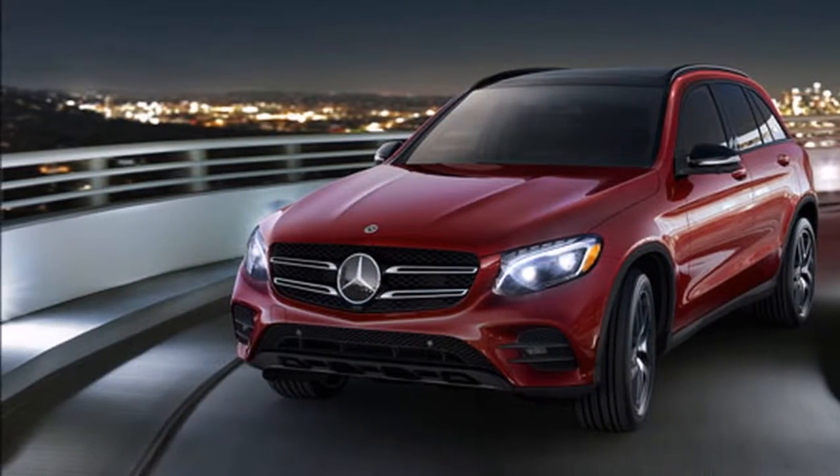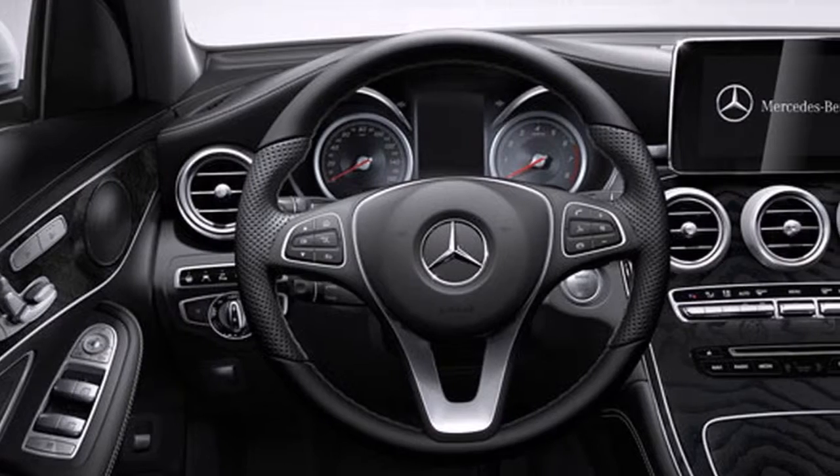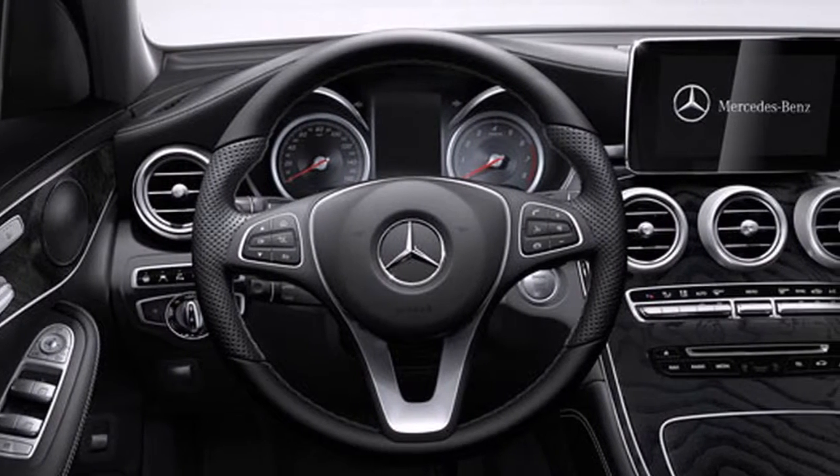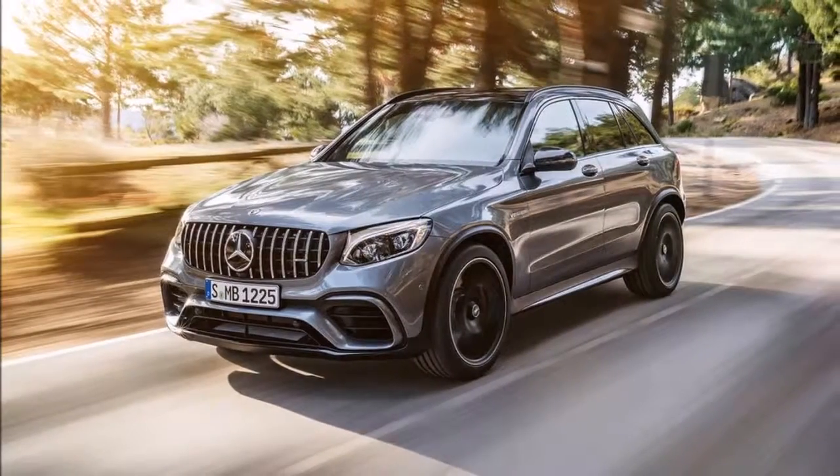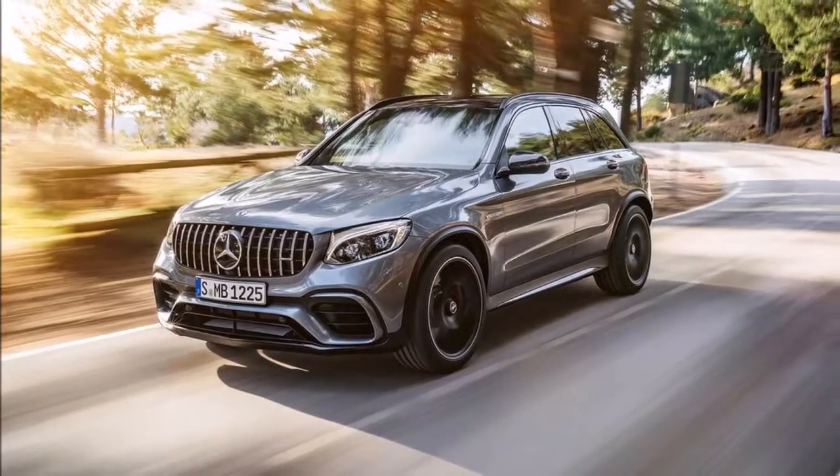We research cars so you don't have to. Our vehicle reviews combine professional test driver opinions with quantifiable data like crash test results and reliability ratings to give a complete picture of every car we rank.